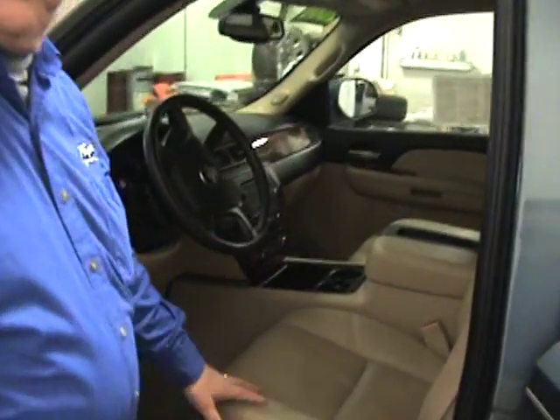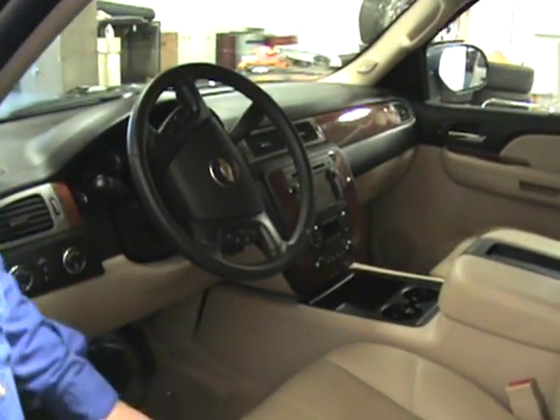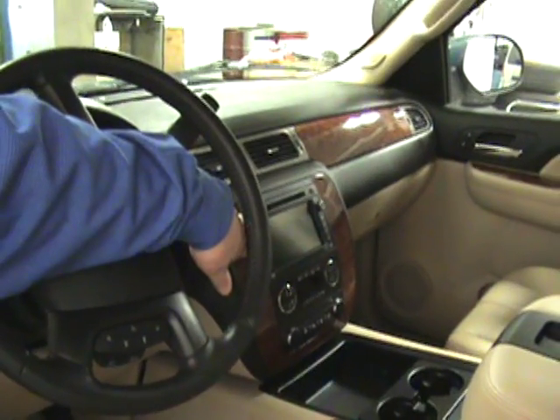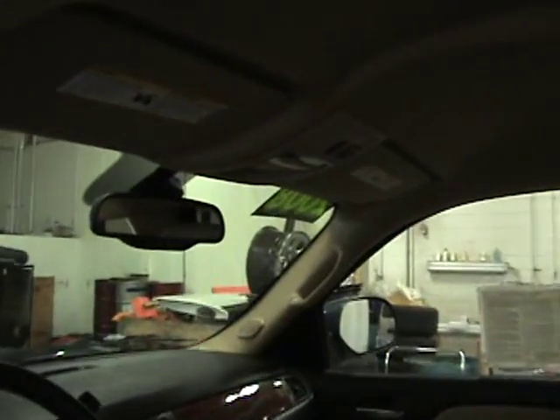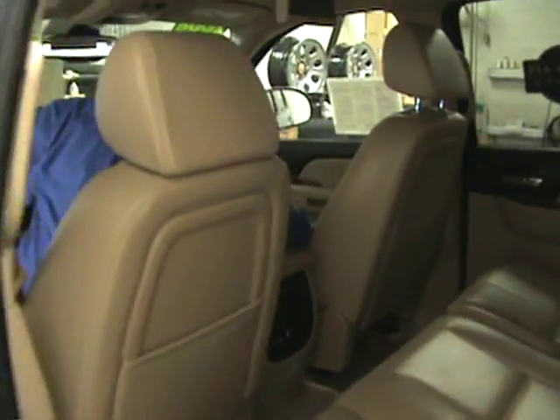We've got the leather, the heated seats, memory seats naturally, steering wheel controls. We've got the navigation system with the rear backup camera. And then on the back seat, we've got the DVD player.